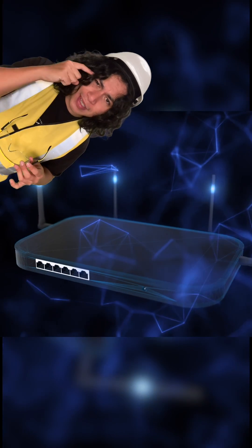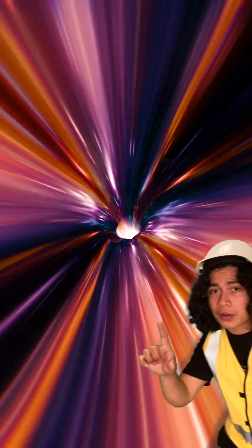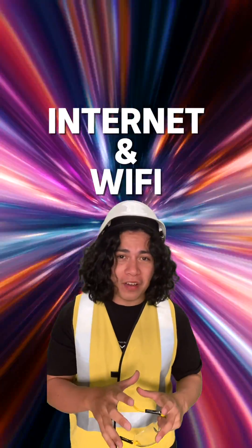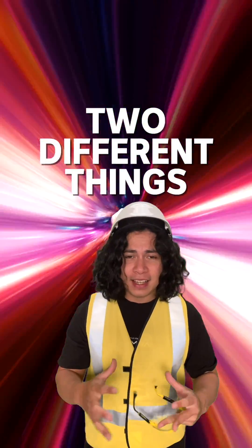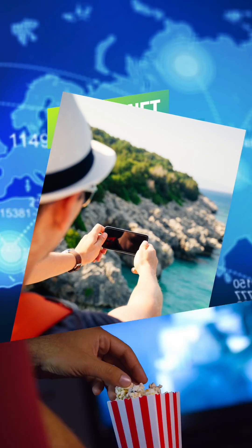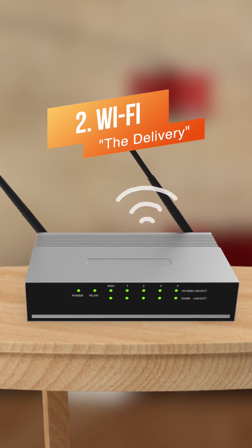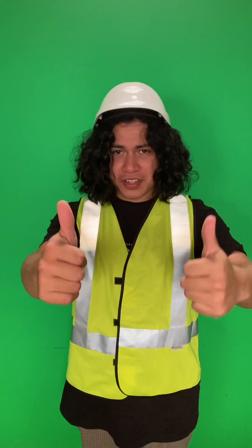We can't see or hear these radio signals because they travel at frequencies we can't detect. So, just to recap, the internet and Wi-Fi are two different things that work together. The internet is the information — the pictures, movies and TikToks — whereas Wi-Fi is the way the information is being sent. Hope that answers your question.